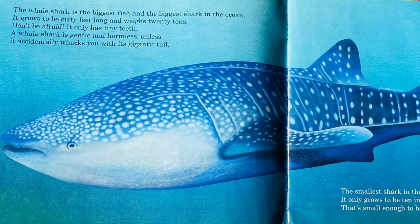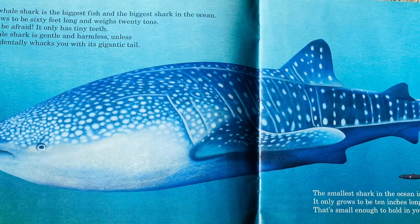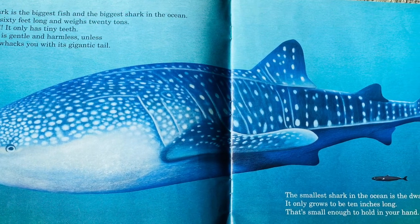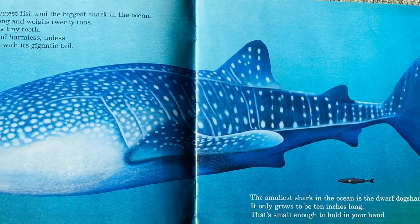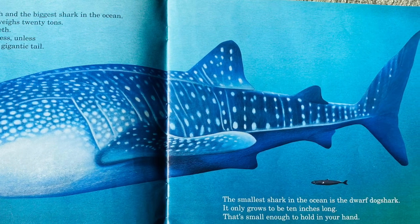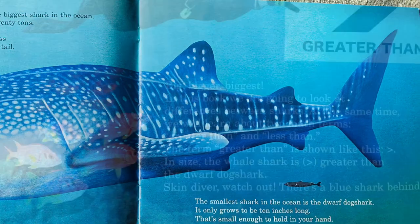The whale shark is the biggest fish and the biggest shark in the ocean. It grows to be 60 feet long and weighs 20 tons. Don't be afraid — it only has tiny teeth. A whale shark is gentle and harmless, until it accidentally whacks you with its giant tail. The smallest shark in the ocean is a dwarf dog shark. It only grows to be 10 inches long — that's small enough to hold in your hand.